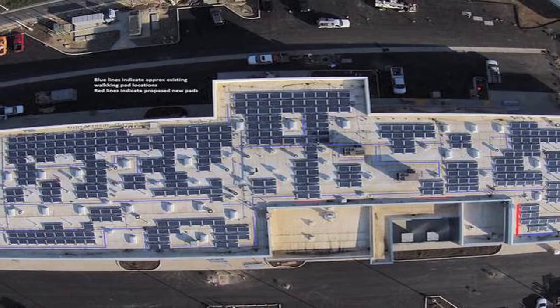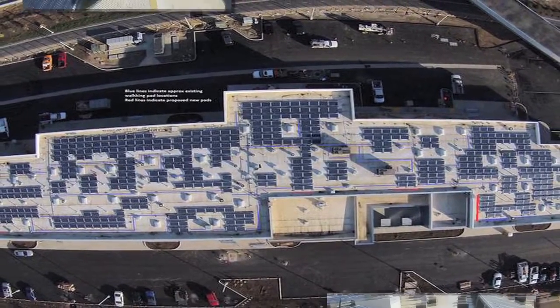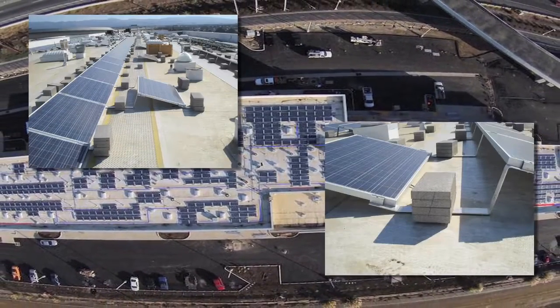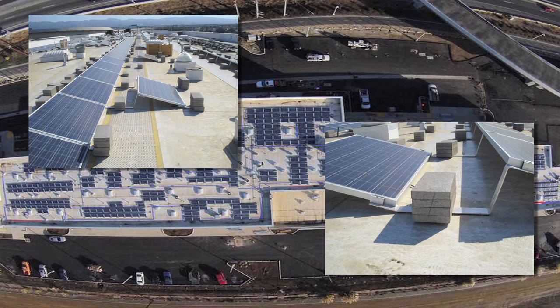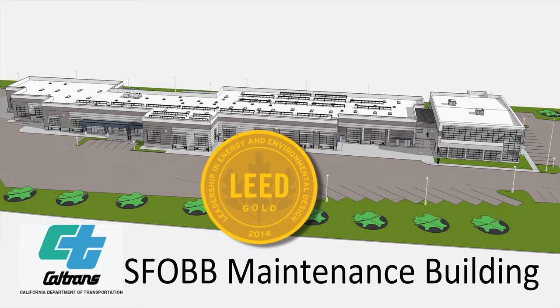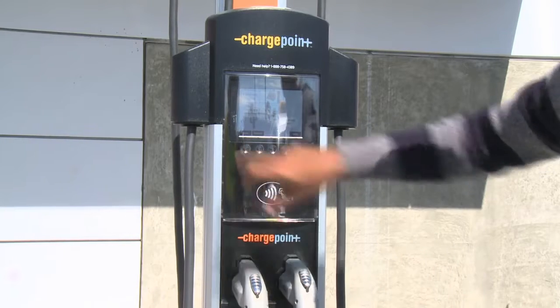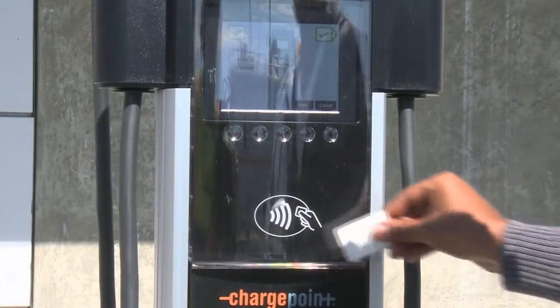Topping everything off is a set of solar panels on the roof that provide renewable energy to power the complex. The panels easily provide most of the power this building will use. The building was designed to achieve a gold LEED rating from the United States Green Building Council. Out front, you'll find charging stations for electric cars.